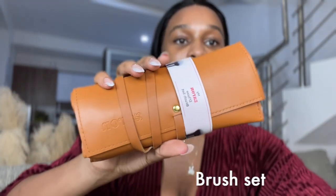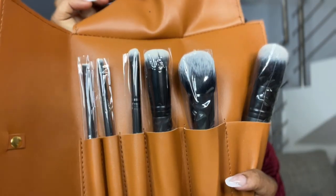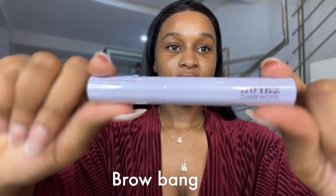So firstly, I'm going in with this — it's a brush set. It's really cute. I love, love, love how it came in and it smells nice. I'm going to start with the brow bang. This is so cute.